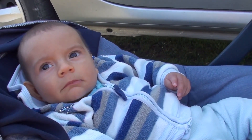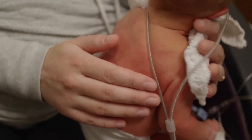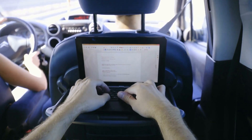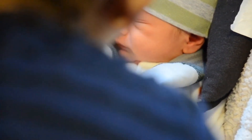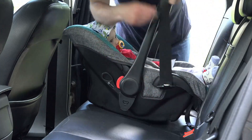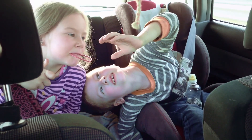First things first, let's talk about the angle. The car seat position is crucial for effective burping. Simply recline the car seat slightly — not too much, not too little. You're aiming for the Goldilocks of angles here. This allows gravity to do its thing without compromising your baby's safety and comfort. It's like finding the sweet spot for a perfect burp symphony.